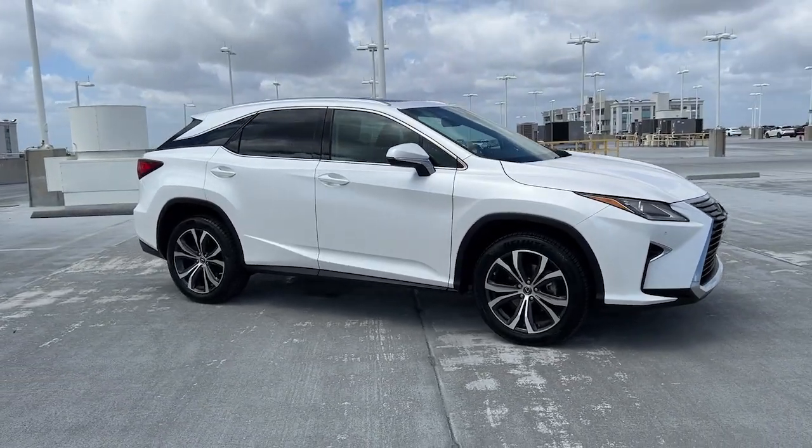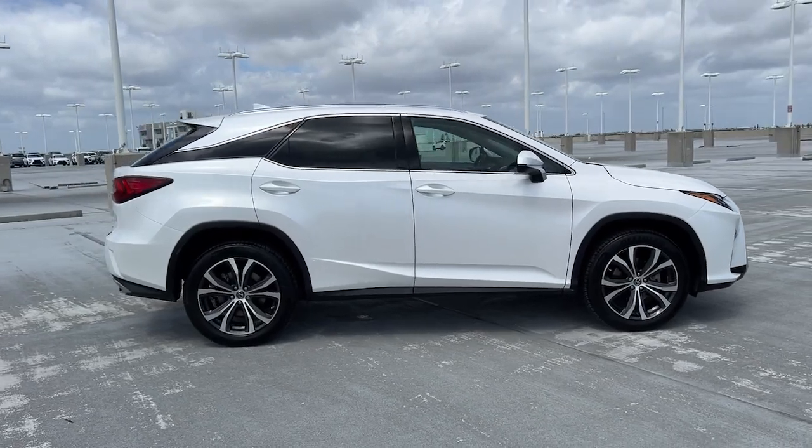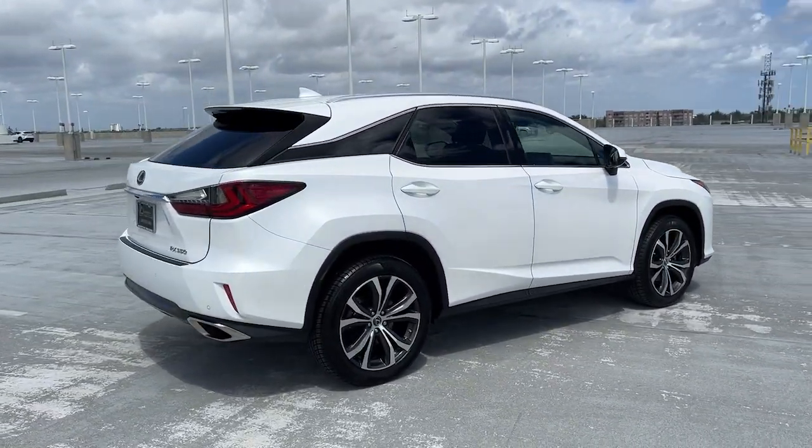This could be the car for you. The 2019 Lexus RX, with less than 30,000 miles on the odometer, this vehicle provides excellent value.